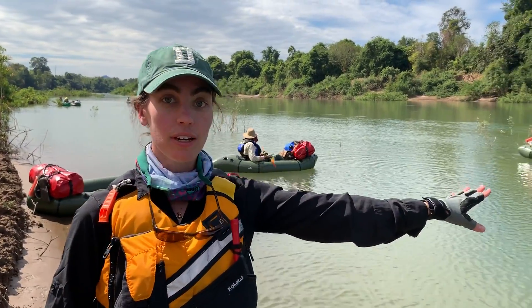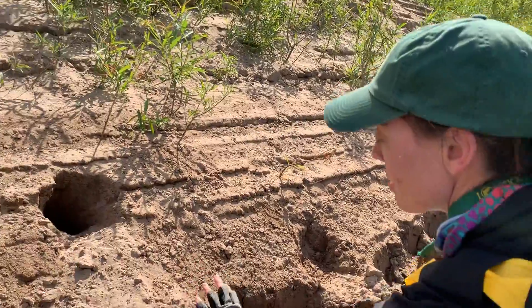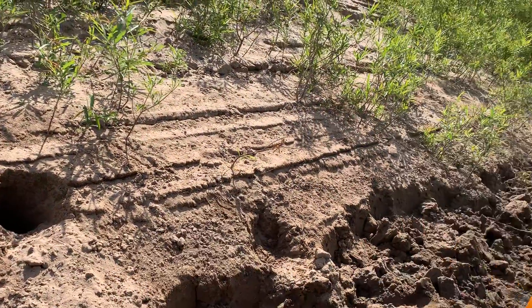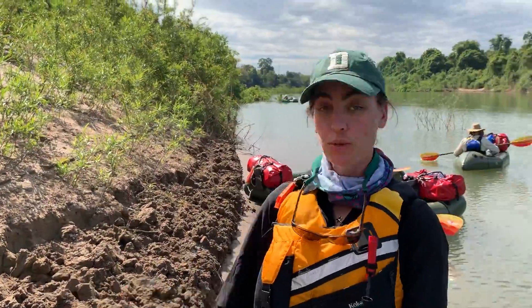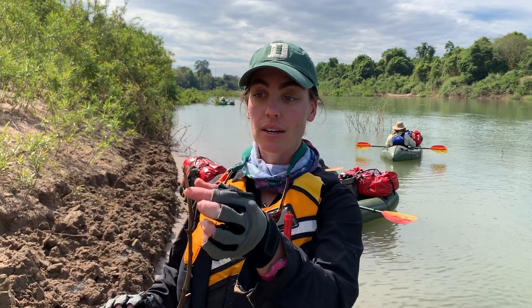From rafting on the river, we saw this hole with some sand that looks like something possibly dug into it, so we came over to investigate if it's a turtle nest. From our investigations, we think it is a probable turtle nest, so we poked with our stick down to see if the sand was hard-packed or if there were spaces in it.